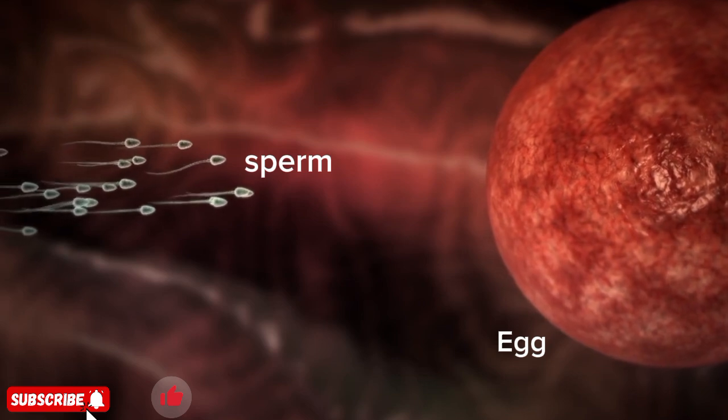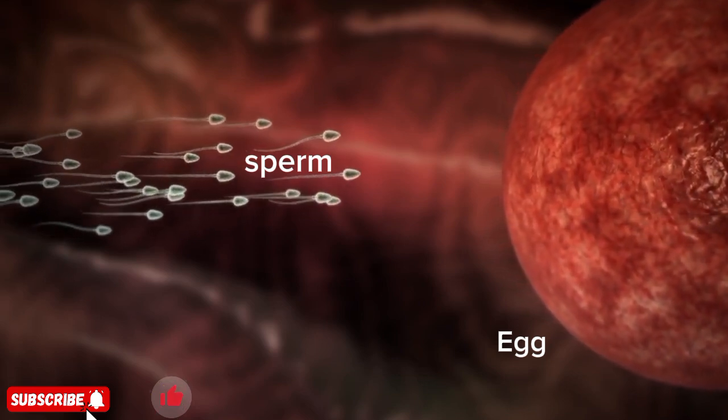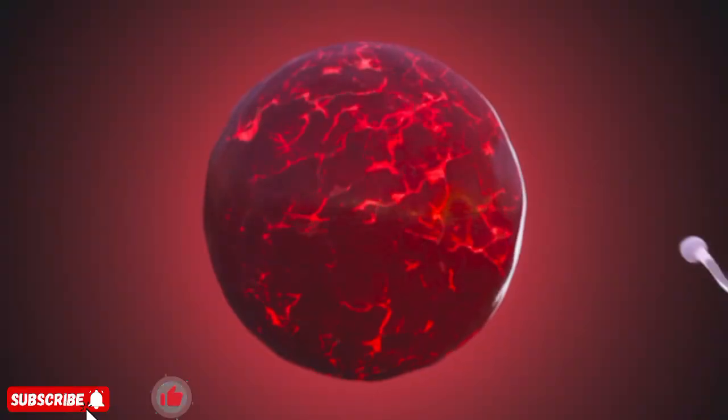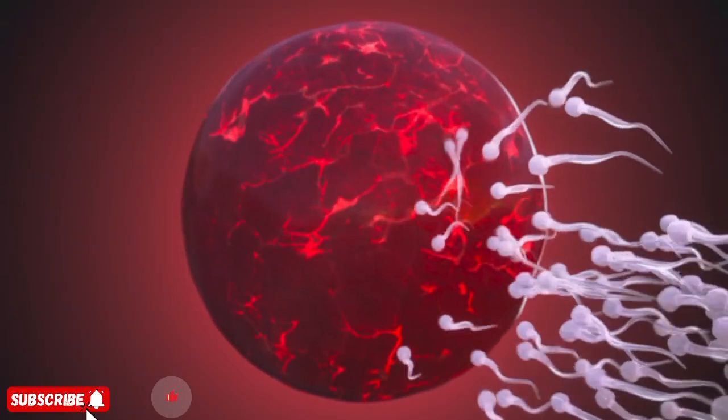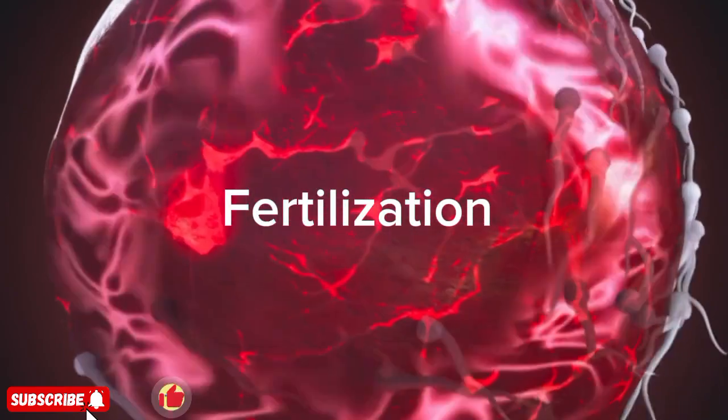It all starts with millions of sperm racing towards the egg. Only a few survive the tough journey through the cervix, uterus, and fallopian tubes. Out of these millions, just one sperm will successfully fertilize the egg.